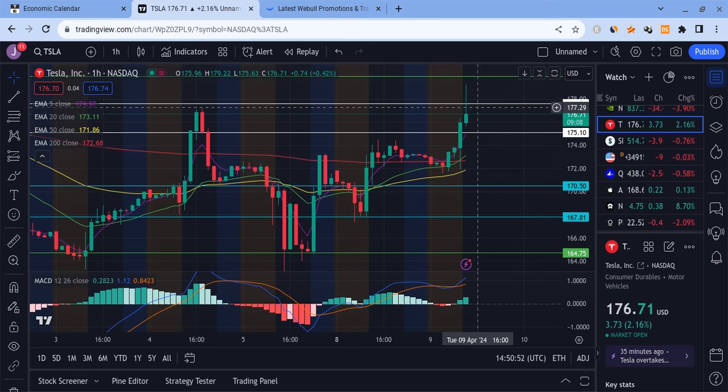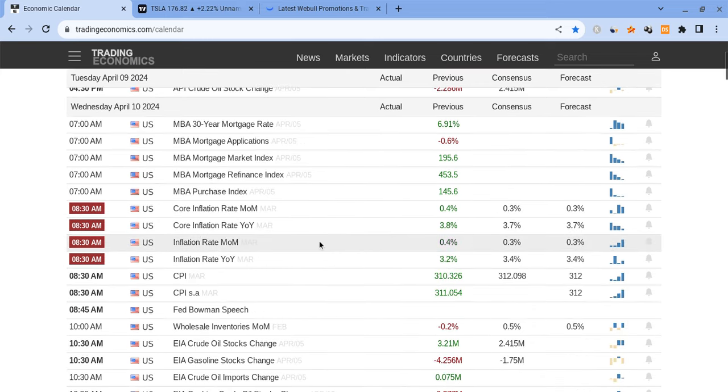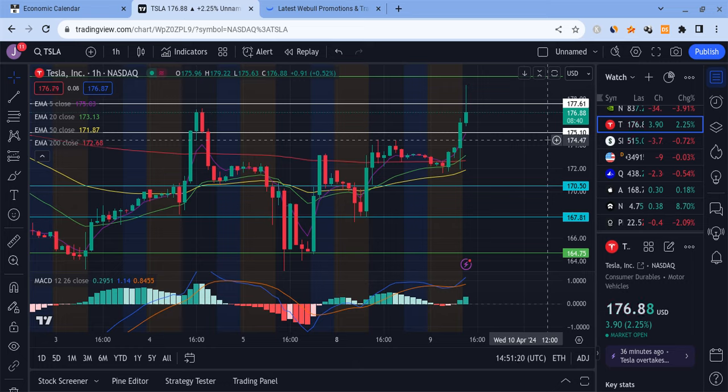This is in anticipation of CPI — CPI comes out tomorrow and the market is dipping. Could it be that we're about to get a hot CPI? I don't know for sure, but that is one theory. Right now the market is not really in the best of places, causing Tesla to reject here. Tesla has resistance at $177, support at $175. If we lose $175 we're going to dip even lower. Tesla is likely to shuffle in this range.